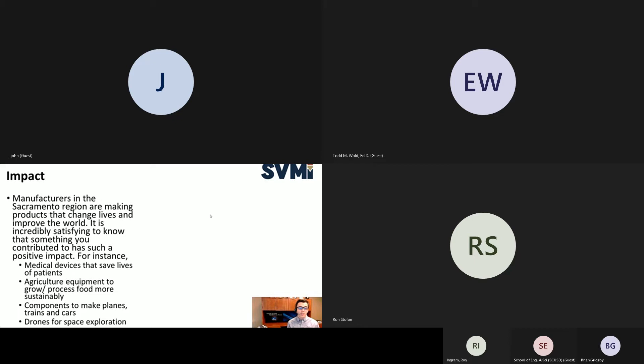What impact does manufacturing have on the Sacramento region? It's incredibly satisfying to know that something you contributed to has a positive impact — medical devices that save lives, agriculture equipment to grow and process food, components for planes, trains, and cars, and drones for space exploration. From our own experience at Garner, we're a small company in Roseville with just under 30 employees, and we make equipment that is on Navy aircraft carriers. We need NSA top-secret compliance to get our equipment on those carriers.